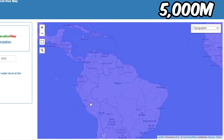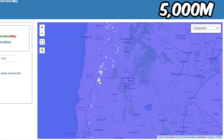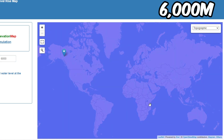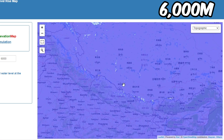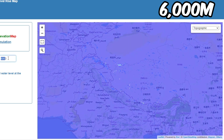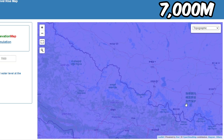At 5,000 meters, the Andes are almost gone. Tibet is starting to get flooded. Every continent is essentially gone except for huge mountains in Asia — the Himalayas.